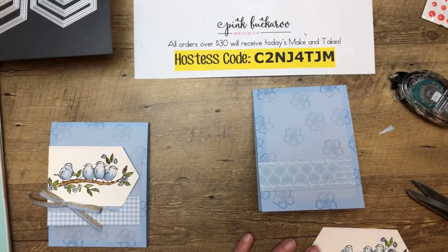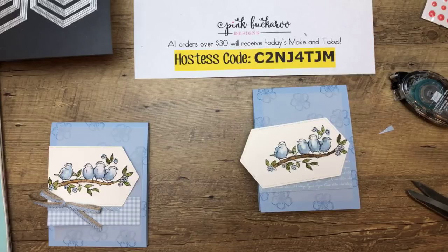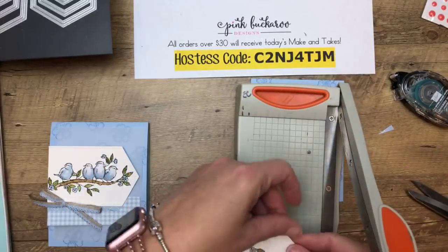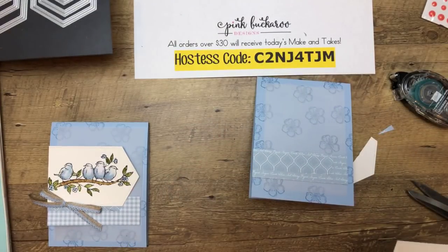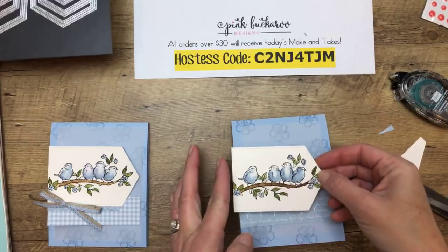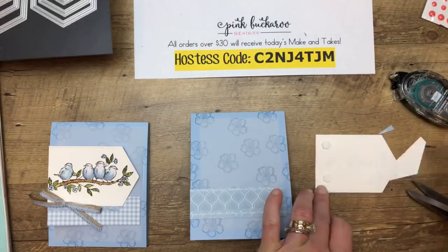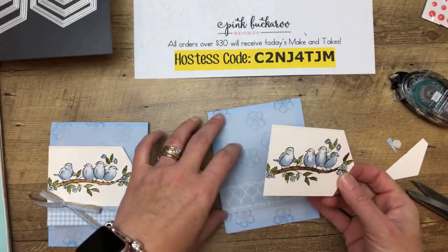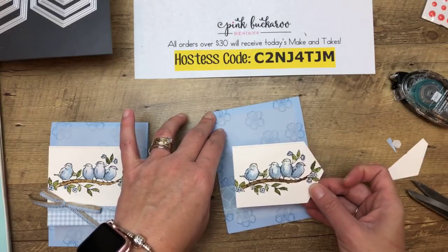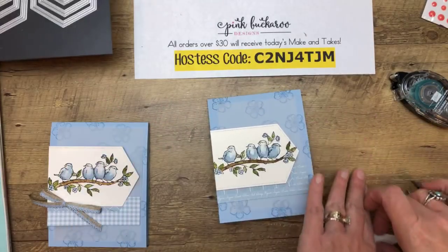Now we're going to add a little bit of DSP from that in color designer series paper stack. This is a 1¼ by 4 inch piece of the DSP, and then I have a ¾ by 3½ inch piece as well. All monochromatic. I'm going to put it all the way to the edge because we're going to cut that off — I stamped the flowers over to the right side so that I could cut some of it off. Now where are those dimensionals? They're getting used right there. Hello everybody just joining — our team is doing an in color swap this month. Great minds think alike!